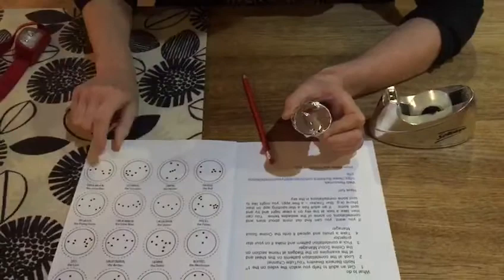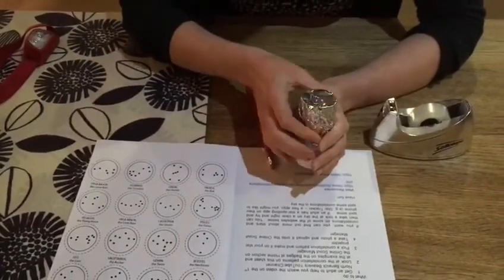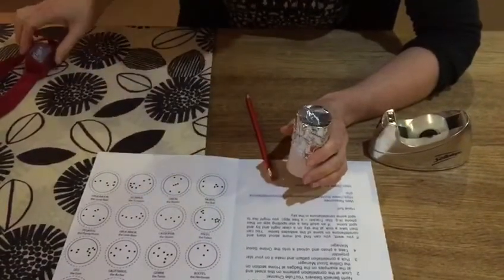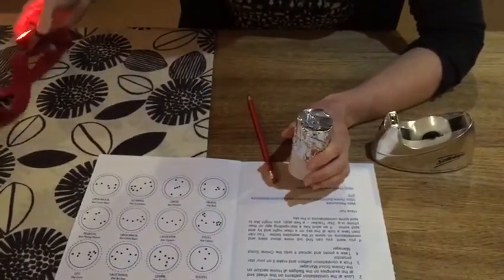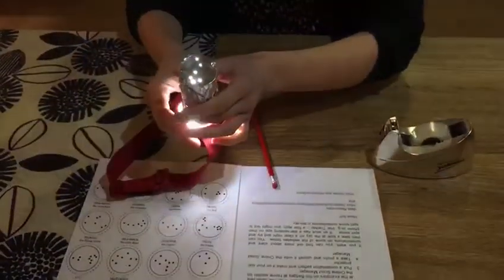I'll turn that round so you can see it. I've copied this one here. Now it's best if you turn off all the lights in your room, but if I do that the camera won't show anything. So I'm just going to take the torch, shine it underneath, and if you look up to the ceiling you'll see I've made my own projection of the Big Dipper.